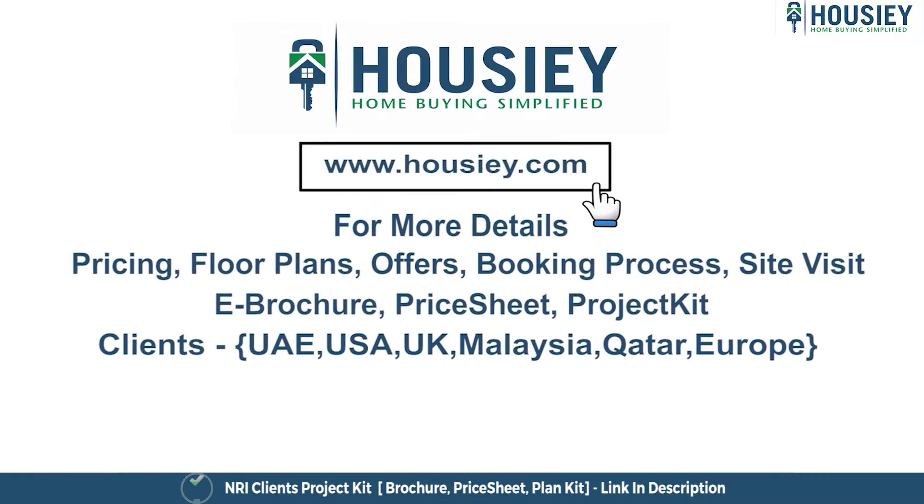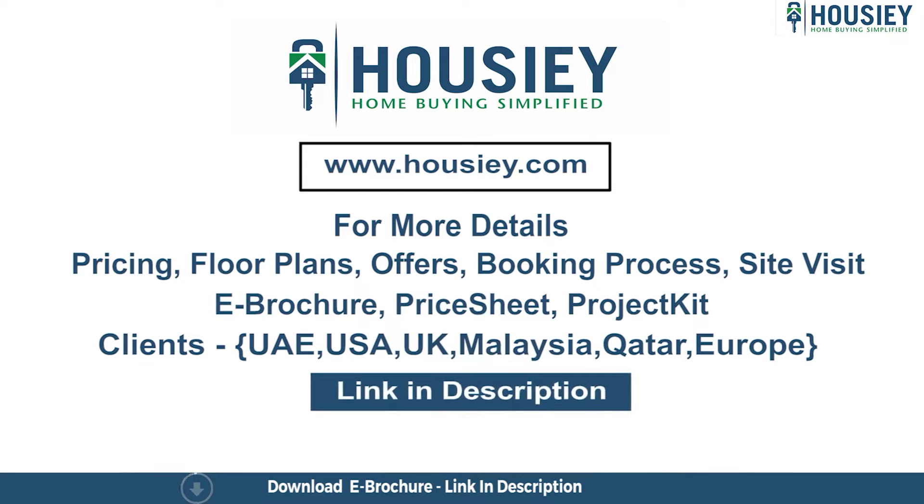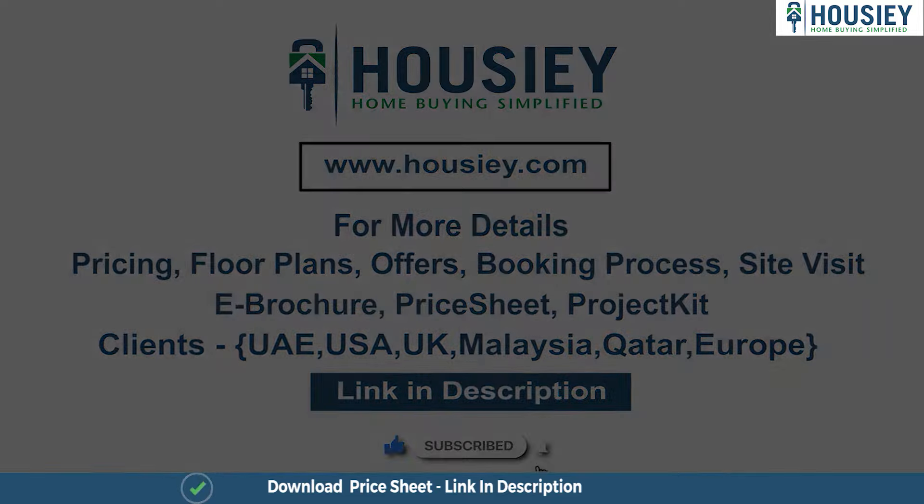If you have any queries related to pricing, plans, offers, booking process, or want to do a site visit, you can click on the link mentioned in the description. Our NRI clients can also connect with us on the same link. If you like this video and want to watch more such project sample flat tour videos, subscribe to our channel, Housie.